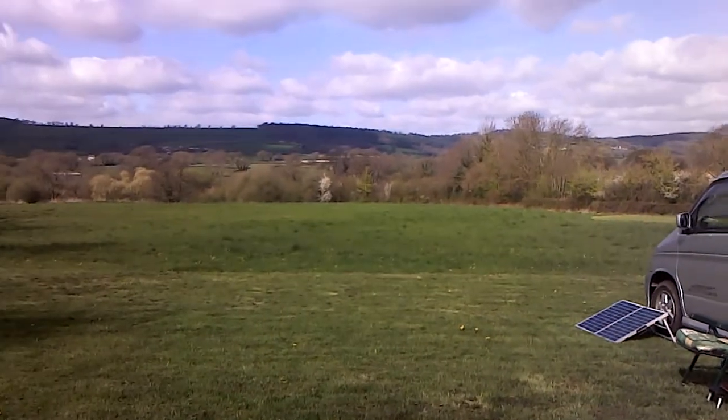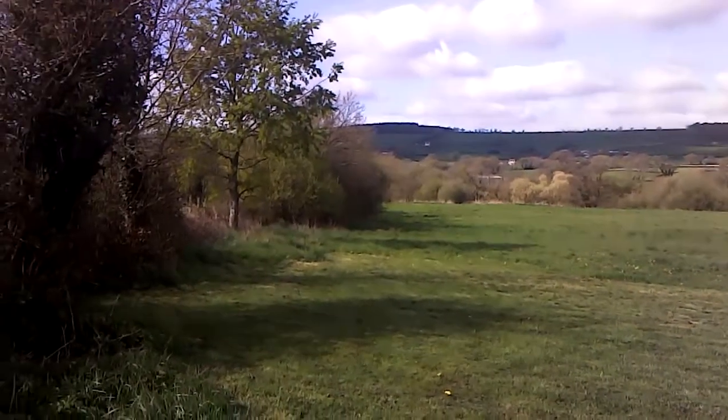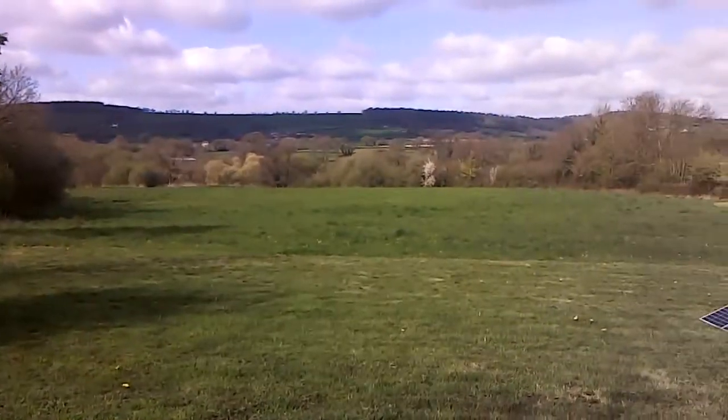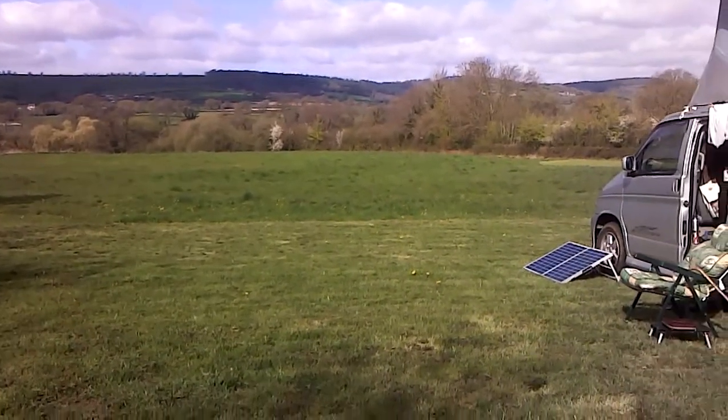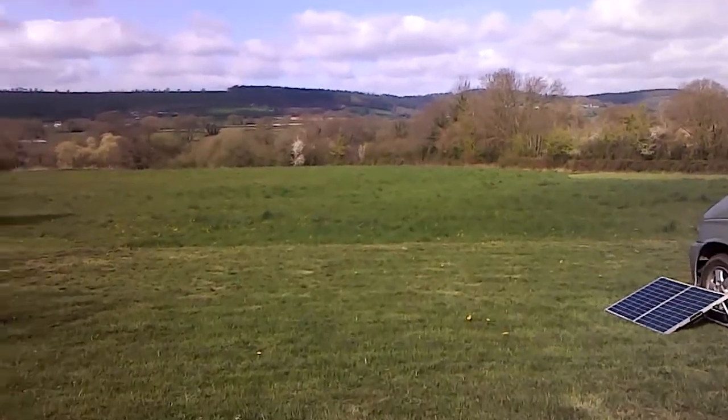I just wanted to show you the view at this new site — look at that in that lovely sunshine. Last night it wasn't in the right place, so I thought I'd get it in the morning and show that lovely sunlight. I've got to move forward a bit — probably a bit of camera shake now because I haven't got my selfie stick on.